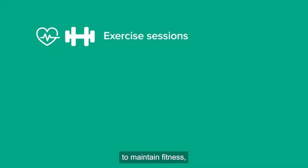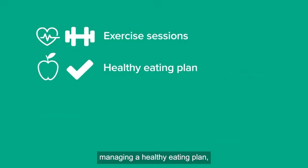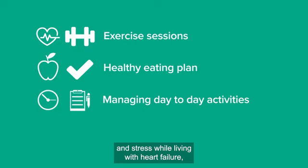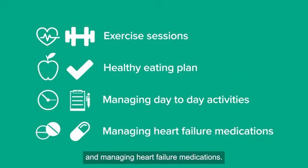The service can also support exercise sessions to maintain fitness, managing a healthy eating plan, managing day-to-day activities, emotions and stress while living with heart failure, and managing heart failure medications.